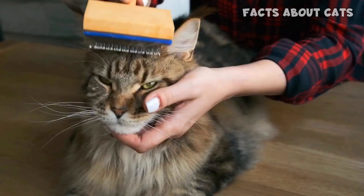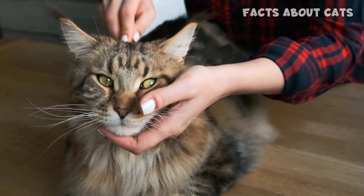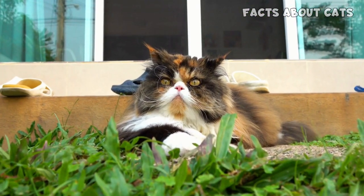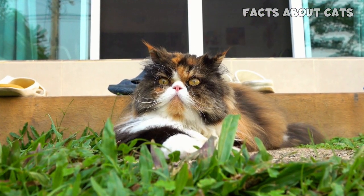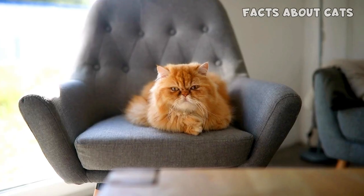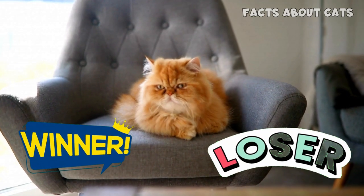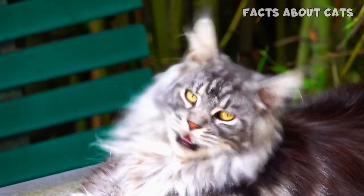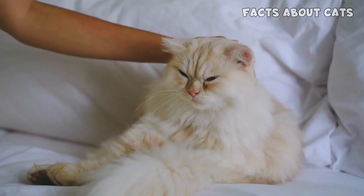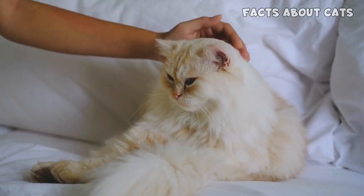Maine Coon Cats, with their majestic size and tufted ears, are often referred to as the gentle giants of the feline world. On the other side, Persian cats exude an air of elegance and grace, with their round faces and stunning long coats. But remember, this battle isn't about picking a winner or loser — it's about celebrating the beauty and charm of both Maine Coon and Persian cats. So sit back, relax, and get ready to be enchanted by these magnificent fluffballs.